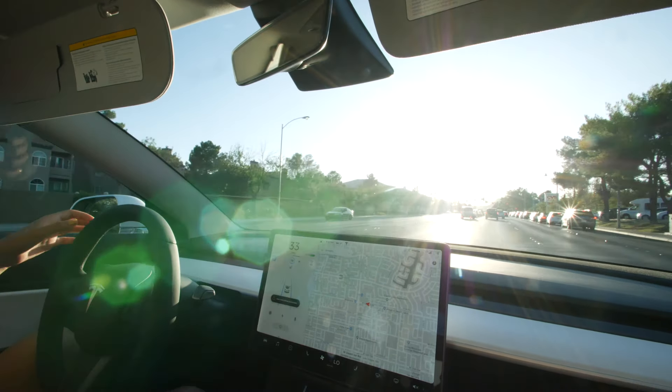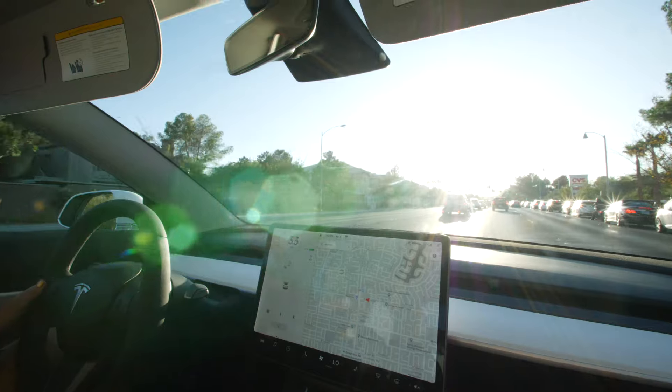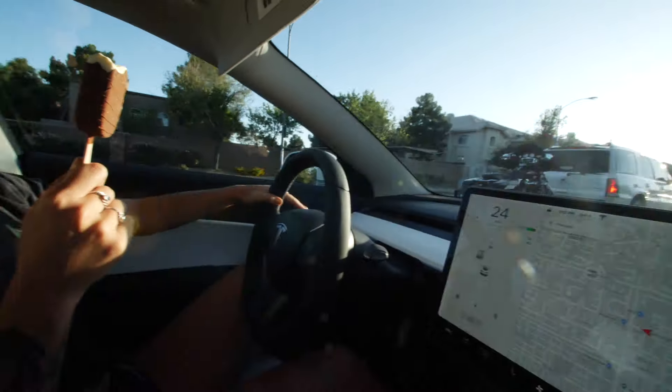We're gonna turn... and the car just - nope, not gonna do it. I guess we're going straight. Well, I guess they've got some things to work out because this is not exactly as autopilot as we would like it to be, but we are also in the streets and not on the highway.